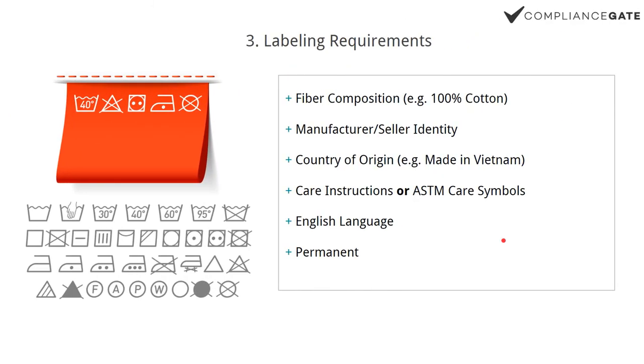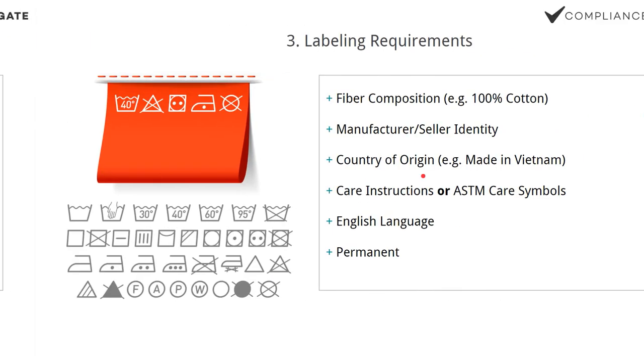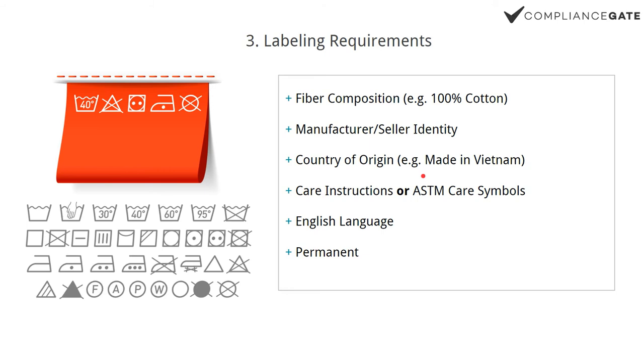Number three is labeling requirements. If you're importing children's products, keep in mind that the CPSIA tracking label is required in addition to the general labeling requirements that apply to all products. In the U.S., pretty much every single textile product, especially apparel, has to carry a permanent label that details the fiber composition.